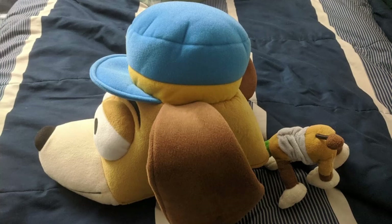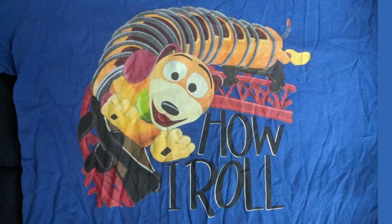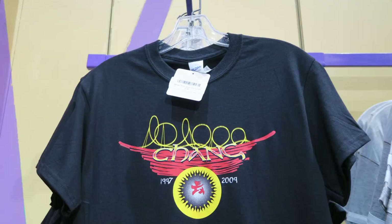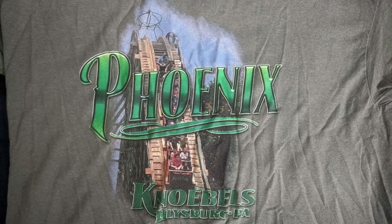This hat is absolutely adorable and I love it. So those are my favorite roller coaster and amusement park clothing items I've ever gotten — mostly t-shirts, but again I had to highlight this Slinky Dog hat. What are your favorite roller coaster or amusement park clothing items you've gotten over the years? I would love to hear what you've gotten down in the comments. If you enjoyed this video, I'd appreciate it if you gave it a like and consider subscribing, because there will be a lot more roller coaster and amusement park videos here at Canobie Coaster. Thanks for watching.